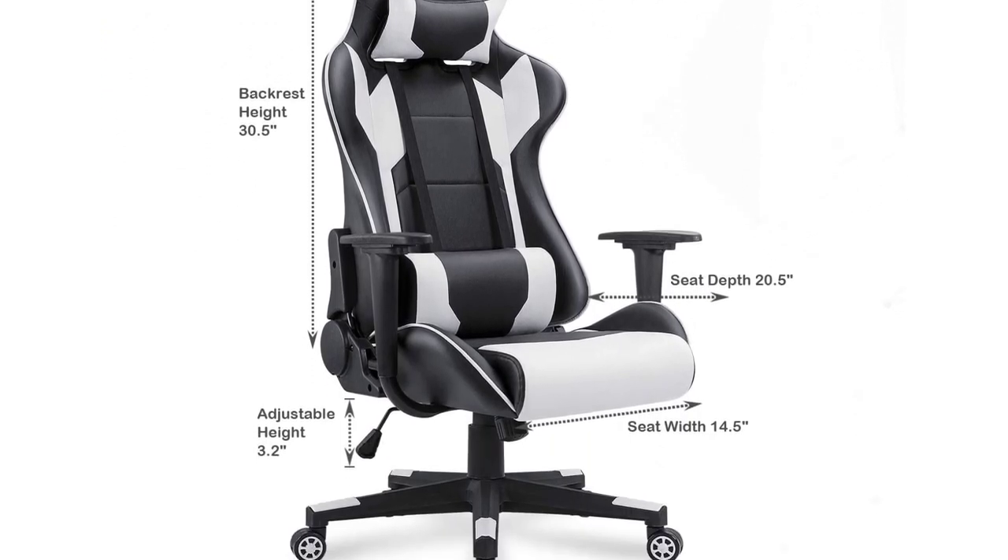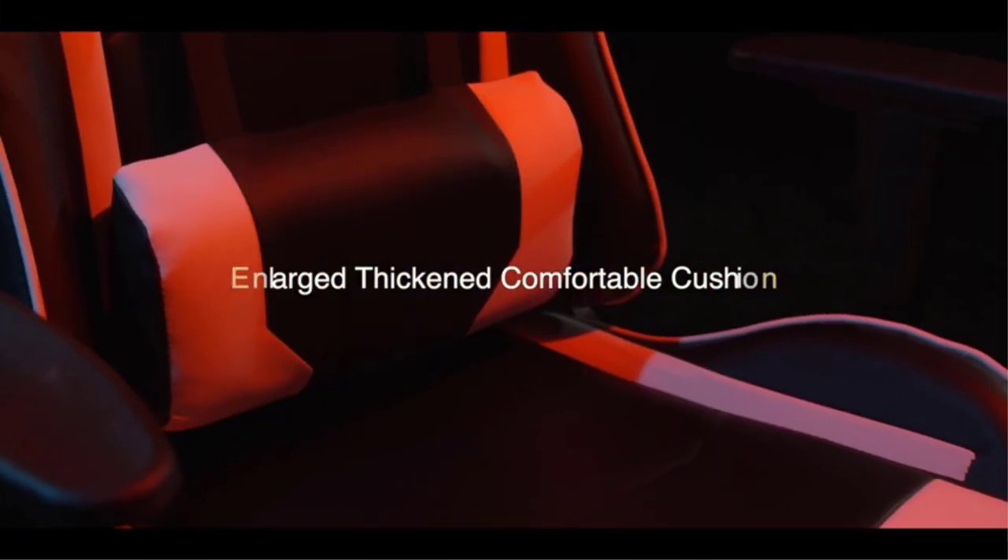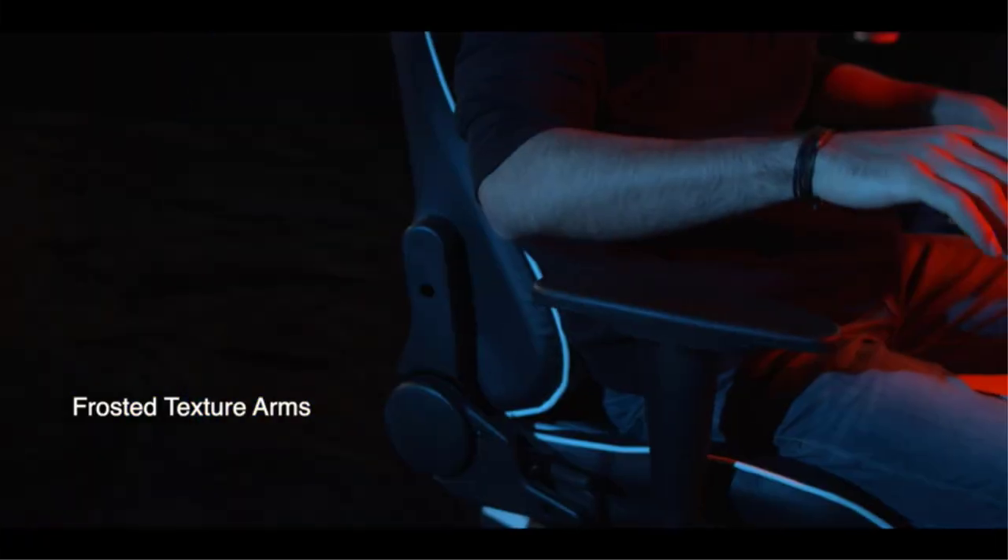You can simply wipe it off if you happen to spill your drinks. The frame is made of steel which is around 1.8 millimeters thick, ensuring sturdiness and stability at all costs. The chair supports weight up to 300 pounds.